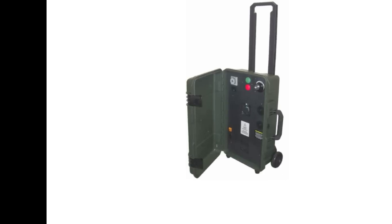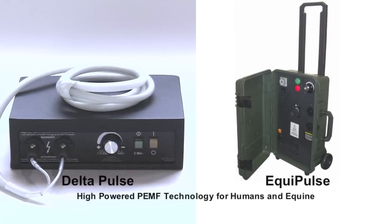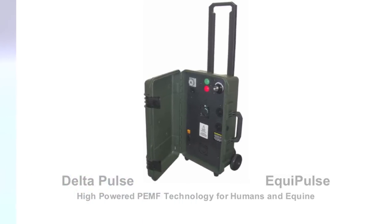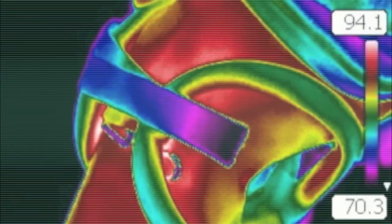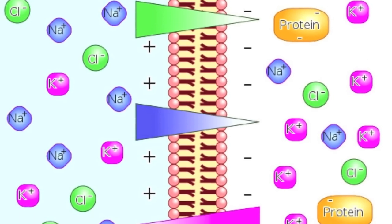The design and development of high-powered PEMF devices has provided faster and increased levels of efficacy, achieved through immediate increases in vasodilation, or blood flow, cellular oxygen absorption, and overall greater efficiency in cellular healing functions.